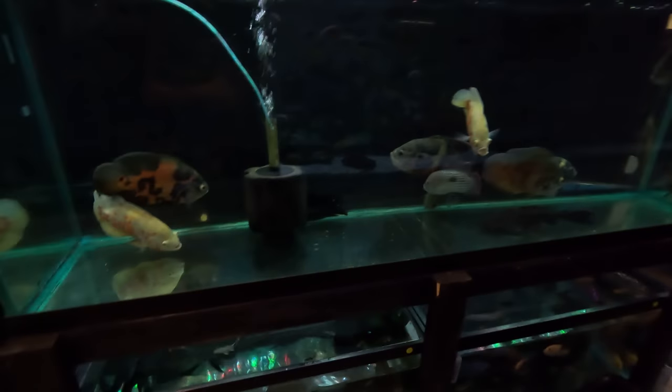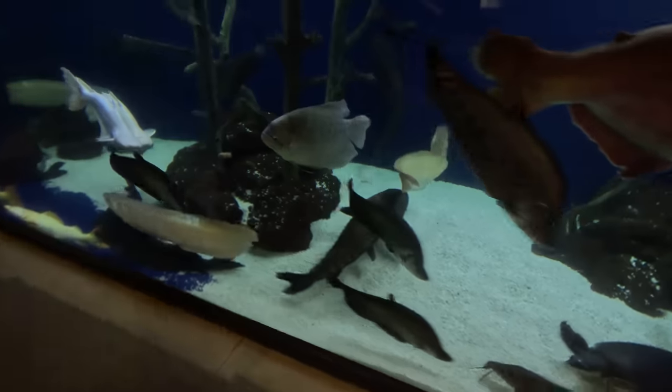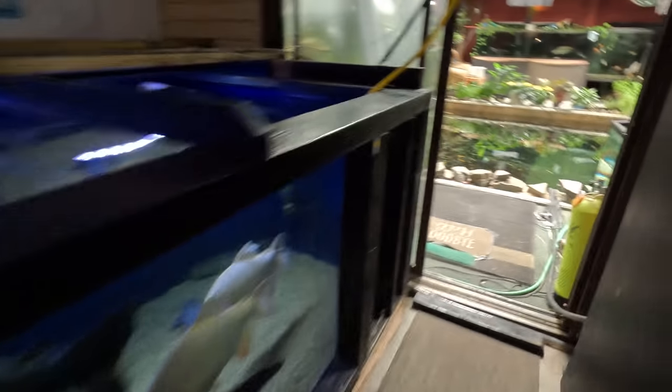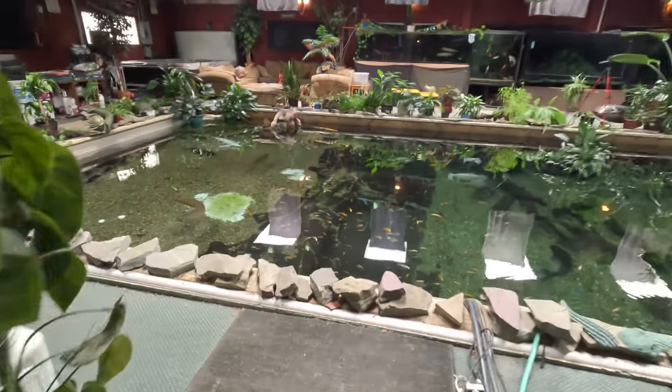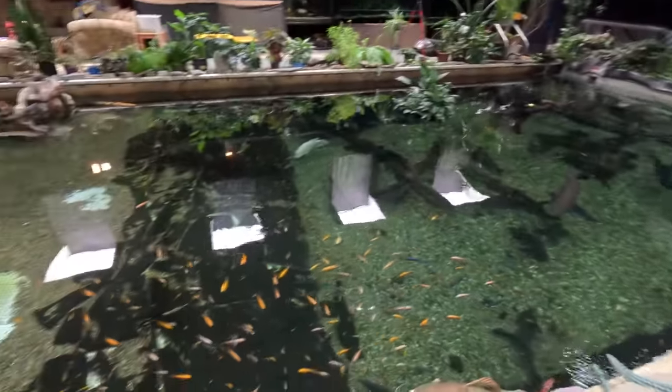All of these tanks are packed full — look at this 40-gallon, just packed full, cichlids everywhere, oscars, everything. These tubs are packed full, our tanks are packed full of just everything. We are running out of room pretty much everywhere you look. We've got fish — this 4400, this 3000 is packed full of monster fish. The monster pond out here is packed full.